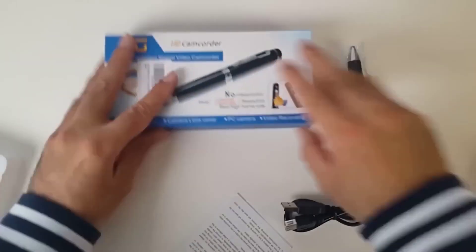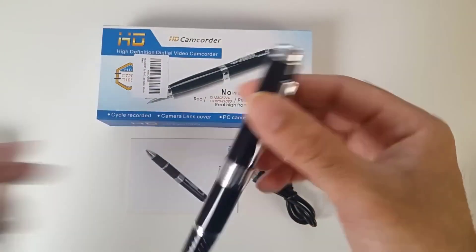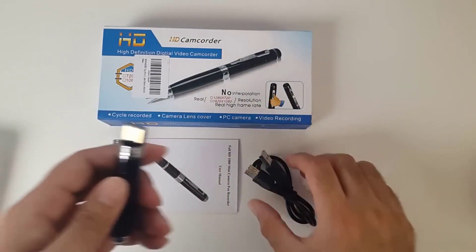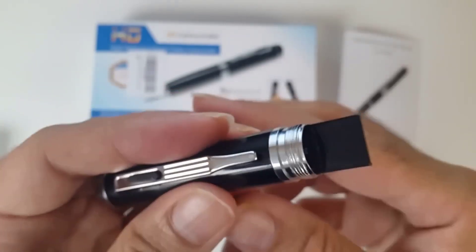The small spy camera pen: a spy pen has a concealed digital camera inside that looks nearly identical to a conventional pen. It's considered the best since it allows the user to record videos while the pen is still held in hand or placed in the shirt pocket without the target realizing what is going on. Many people utilize them for tasks where having video evidence is useful, such as making deliveries or performing undercover shopping.